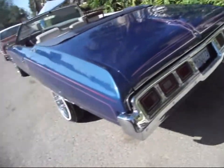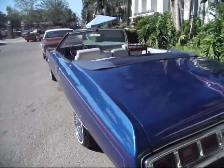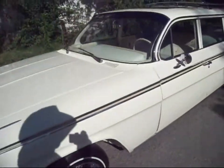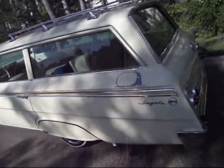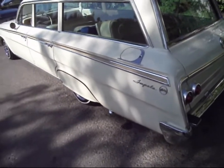This is a Chevy Impala — about a '73 or '74 Impala. I don't see too many newer Impalas. Now this is an Impala as well. These are older. This is a '63. Now that one's a '64 I think.